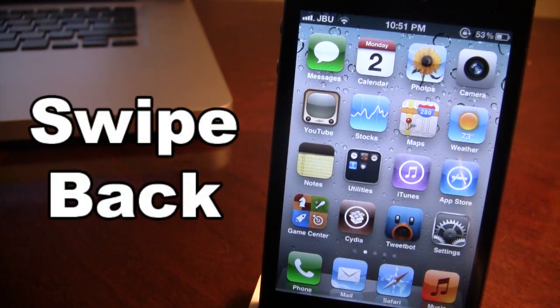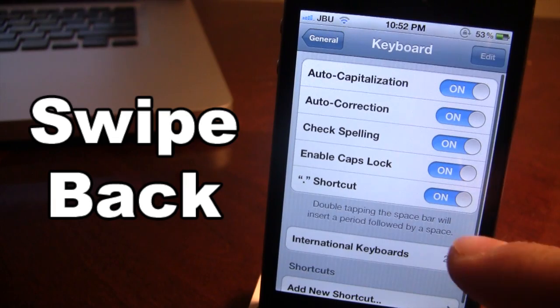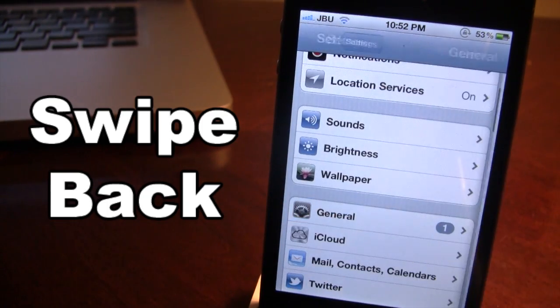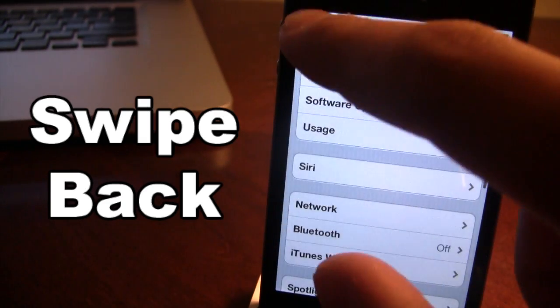Up next is a Cydia tweak called Swipe Back. This will allow you to swipe back to other settings or pages on your device. Right now we are in the keyboards section, and if I swipe back I will go back to the keyboard settings. Swipe back one more time and it goes into general, and one last time and I'm in the settings panel. It is an easier way to get back to different pages.